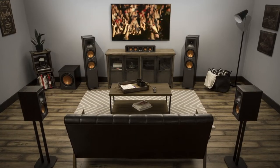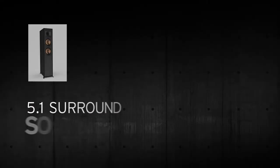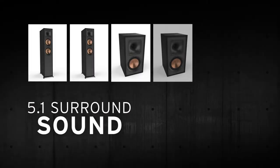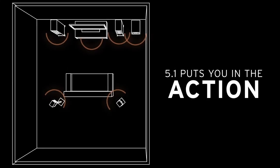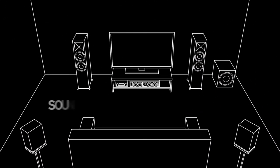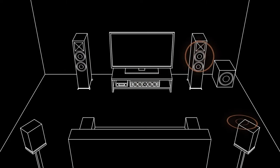A 5.1 setup is the most common and effective home theater speaker configuration. The term itself stands for five full-range speakers, plus a subwoofer to handle the very low frequencies. The five speakers are arranged in the room to put you in the middle of the action. The sounds can then move to the different speakers, so they follow the action on the screen.